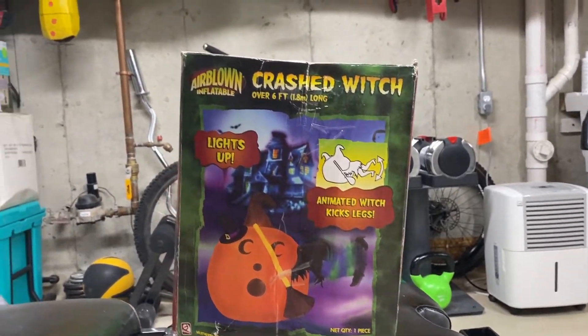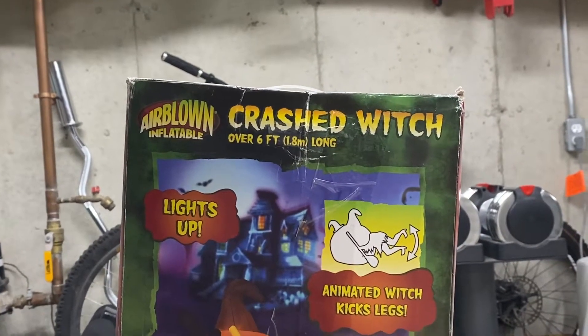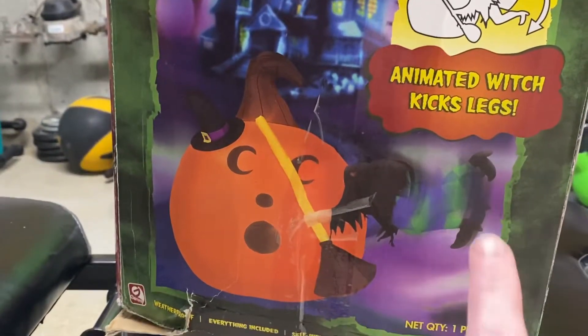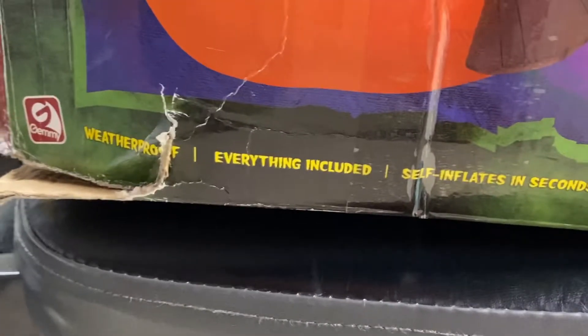Here's the front of the box — top right corner says airblown inflatable, left corner — and then crashed witch, over six feet long, lights up, animated witch kicks legs. As you can see in the image, there's a pumpkin and a witch crashed into the pumpkin. Her legs kick back and forth and it looks really cool. I've already inflated this, by the way, and it does look really nice. Jemmy logo, weatherproof, everything included — self-inflates, for indoor and outdoor use.